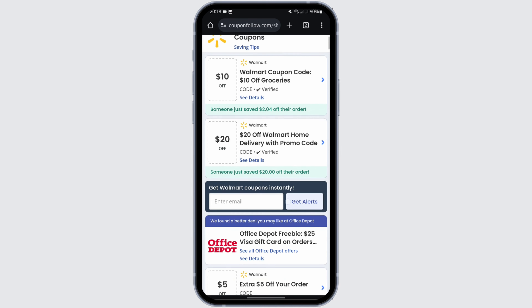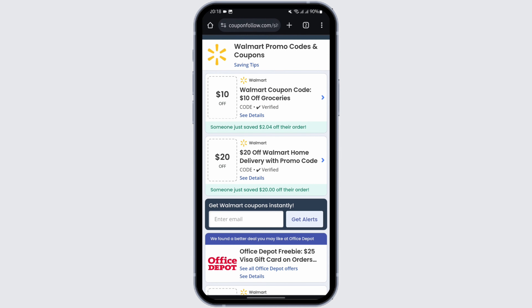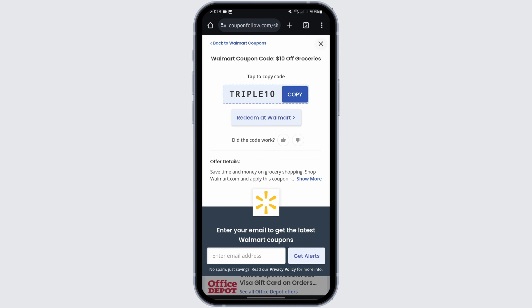Just like so, you will be able to see all the promo codes for 2024 Walmart. Now, in order to use this, tap on "See Details". Once you do so, you can go ahead and copy the code.